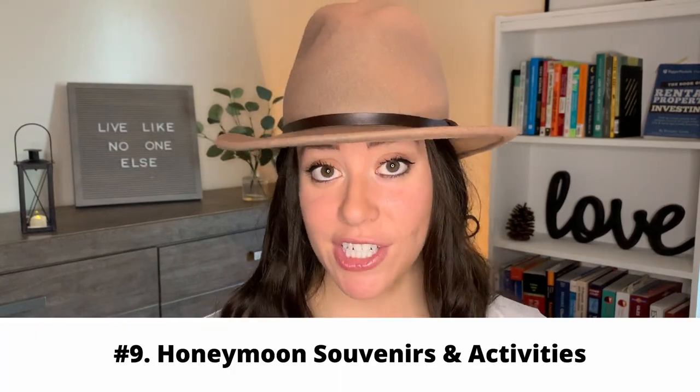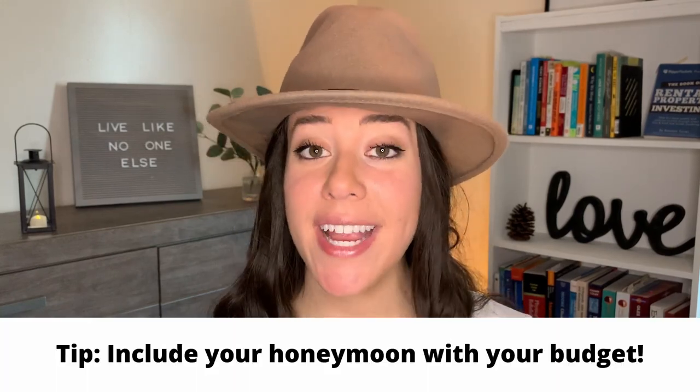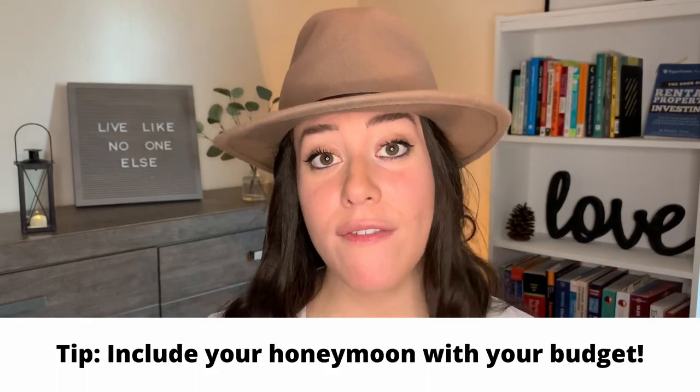The next budgeting item you don't want to miss is all the souvenirs and activities you want to experience on your honeymoon. I know this isn't specifically for the wedding day, but I always advocate that your honeymoon be part of your wedding budget. This can be as simple as committing to not spending more than $200 on souvenirs, because trust me it can get really expensive really fast.